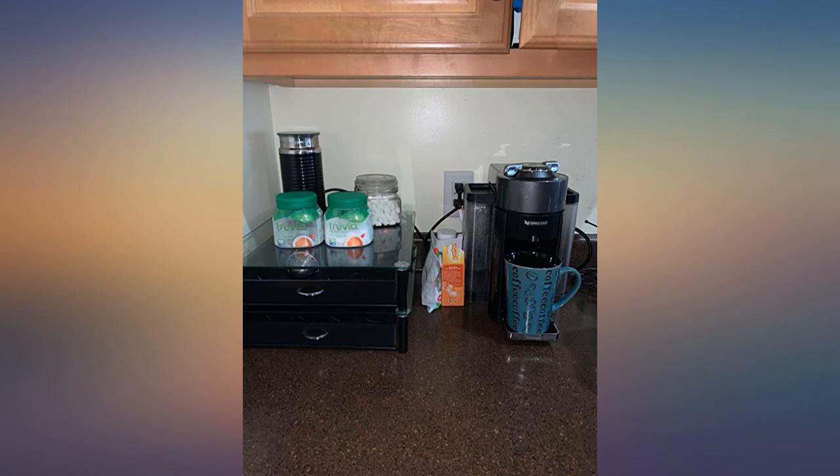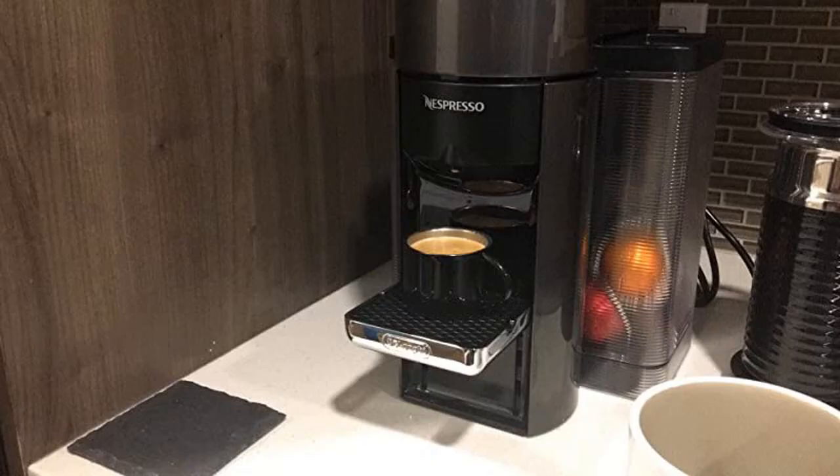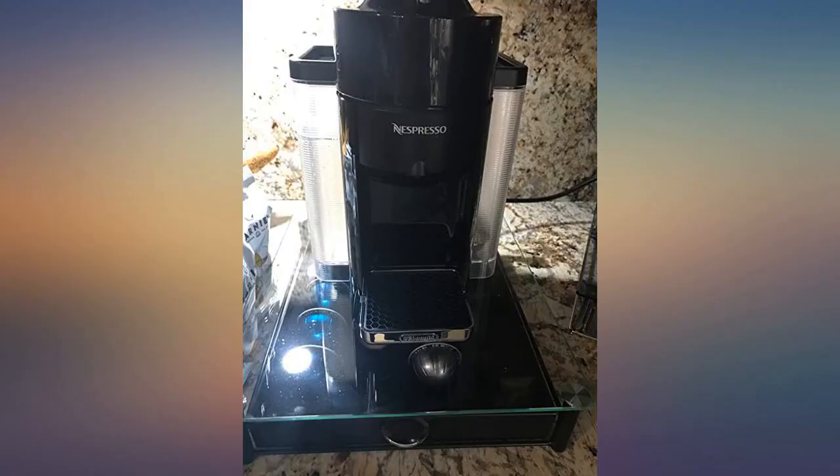I got rid of my Keurig because the coffee tastes terrible, and now have my French press and espresso machine both in storage because I would rather drink Nespresso every day. I was really never a coffee drinker my whole life.